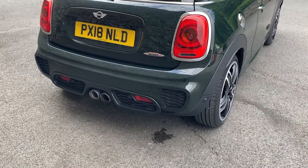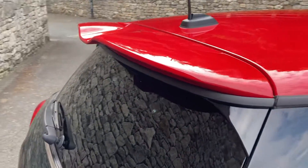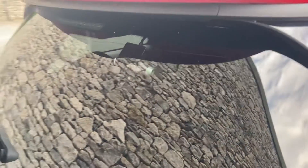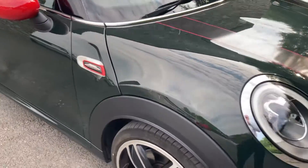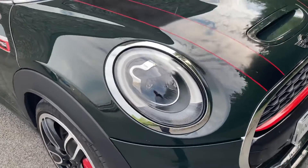Come around the back, you've got the JCW badge, the twin exhaust mount in the centre, the JCW rear spoiler, and the privacy glass. There's also a dash cam built in at the front and the rear. You've got the JCW badge on the side and the bonnet stripes as well.